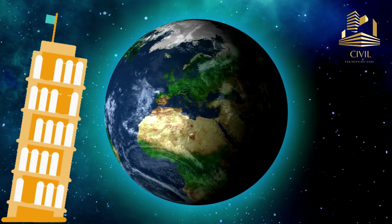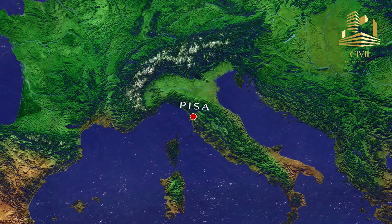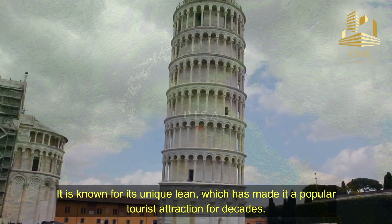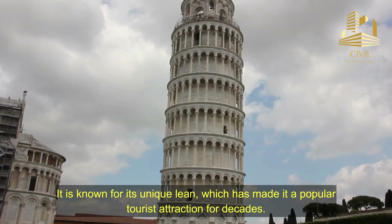The Leaning Tower of Pisa is one of the most famous architectural structures in the world. Located in Pisa, Italy, it is known for its unique lean, which has made it a popular tourist attraction for decades.